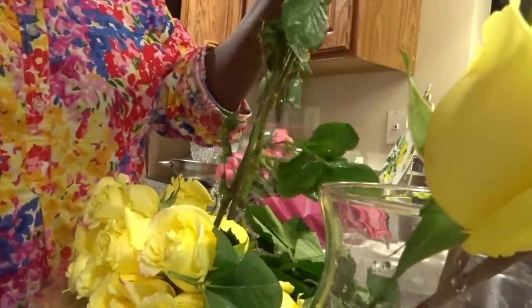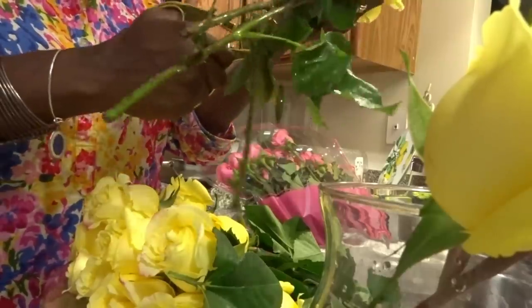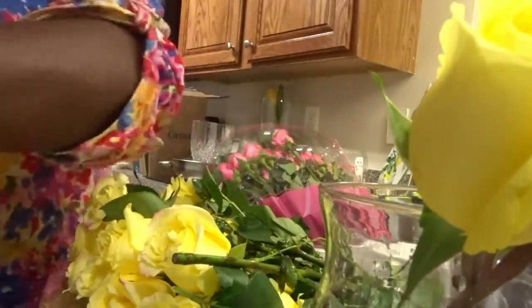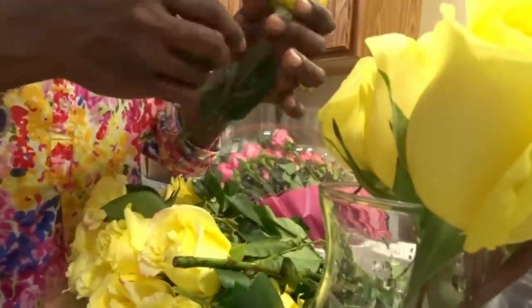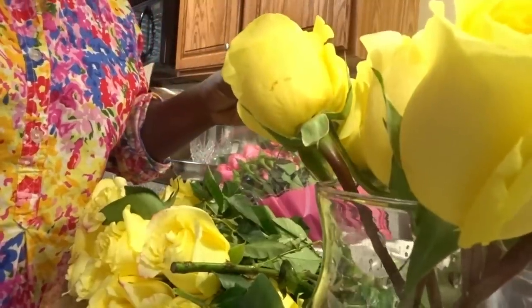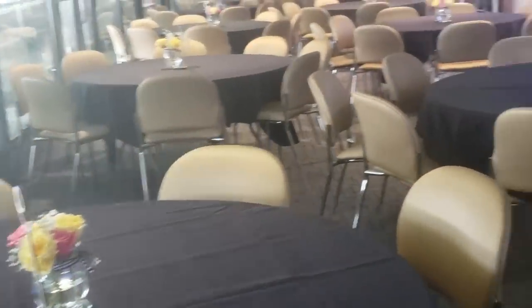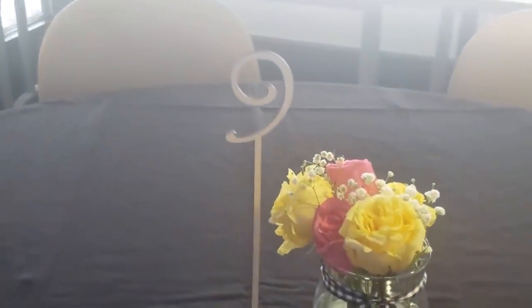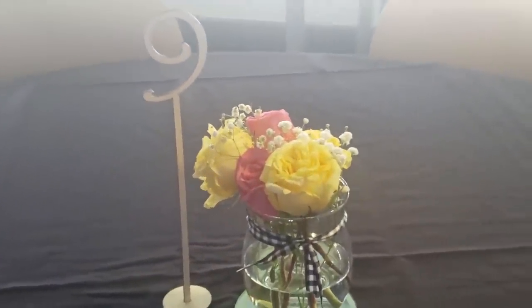Even if you go to Publix you're going to spend a whole lot more than that for one bunch of roses and you might only get six. So 24 for $19 is a great deal. This is one of my events and this is how my flower centerpieces came out — it looks a little blurry in the video but they came out really nicely!